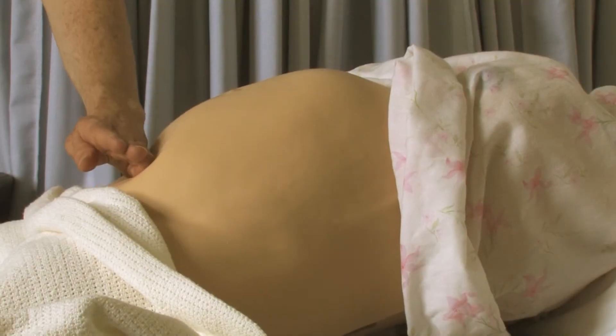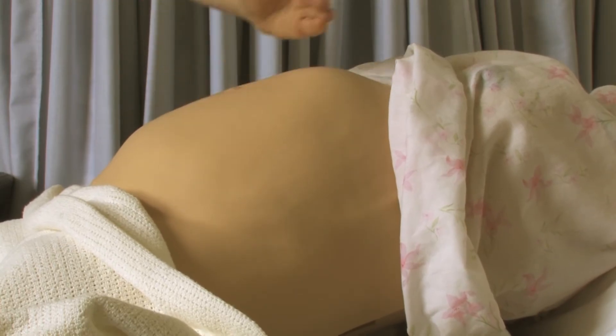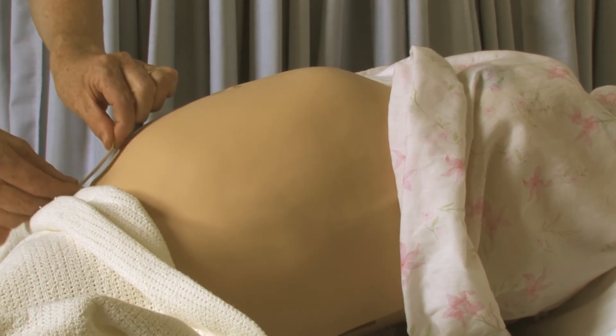Ideally the same examiner is able to examine the woman at each antenatal visit, but this is very unlikely. So an alternative way is to record with a tape measure the fundal height and record it as such in the notes.